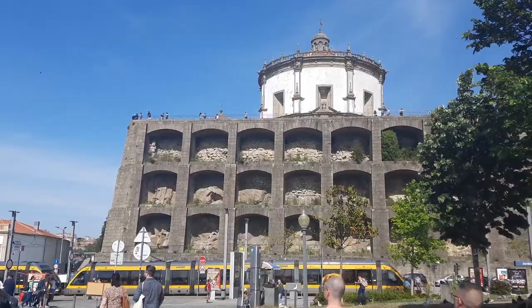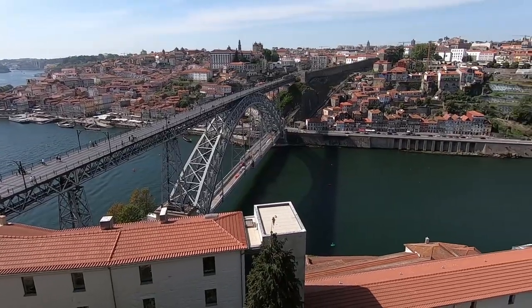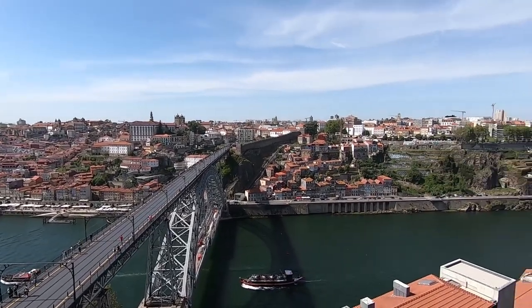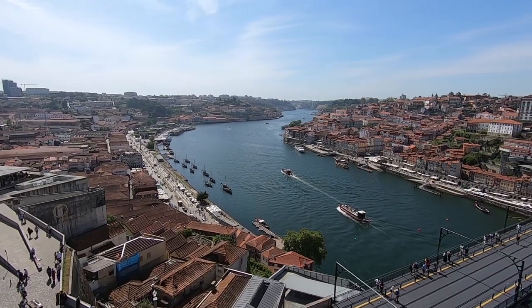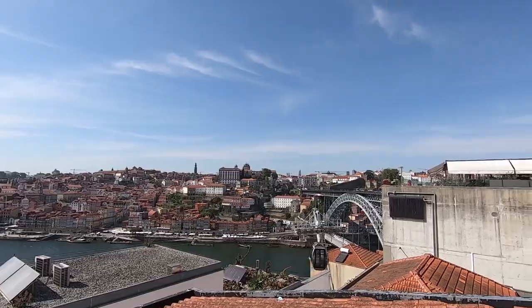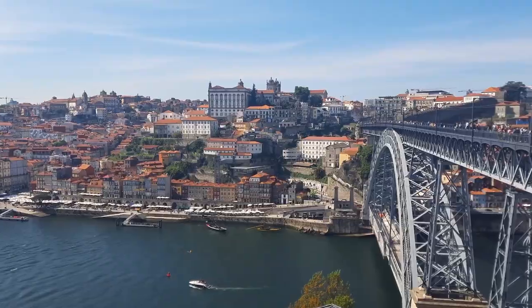I'm sure people on the funicular don't have so much fun as I do. The Serra do Pilar monastery is a 17th century church standing over the Douro River. It is registered as a World Heritage site by UNESCO and is a unique example throughout Portugal due to its circular form, much more common in civil architecture. From its terrace you can enjoy marvelous views over the Douro River, the oldest part of the city and the rooftops of the wineries of Porto. And if you go down a bit, there will be another incredible viewpoint – Miradouro do Ribeiro.